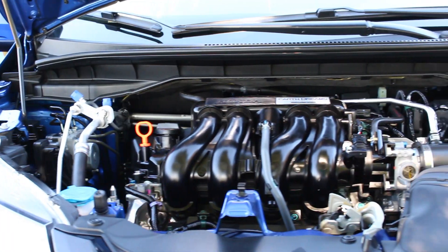Under the hood of the 2015 Honda Fit you are going to see a 1.5-liter 4-cylinder i-VTEC engine with direct fuel injection technology, 130 horsepower, and a CVT transmission with sport mode. It has 33 city, 41 highway, and a combined 36 impressive miles per gallon.